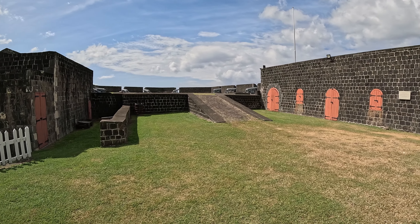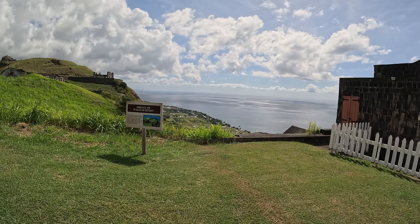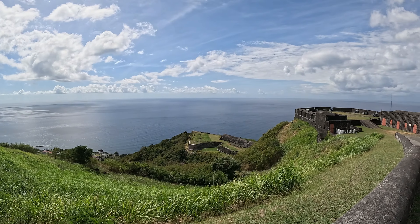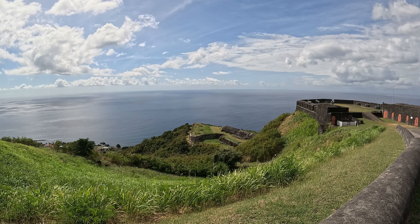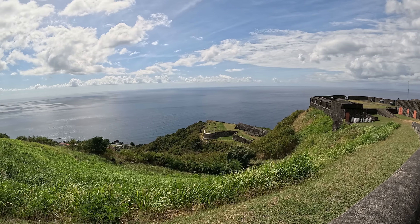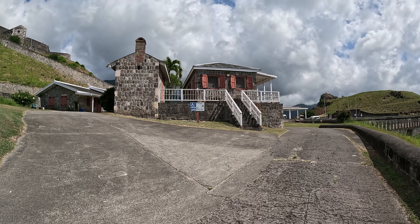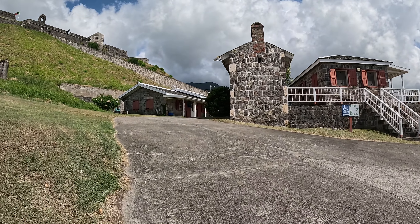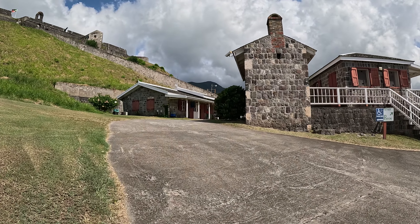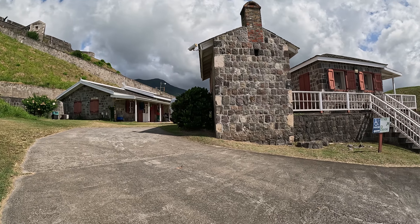You can see all the cannons ready to defend against anyone who dared to attack. Down there used to be the hospital, the cemetery, and the storehouse. Today there are modern buildings housing an information center and a souvenir shop where you can buy gifts. There's visitor parking there as well.